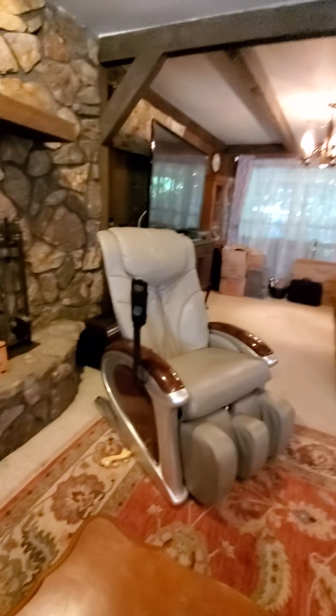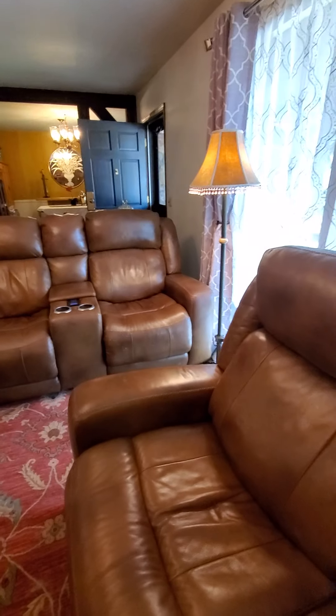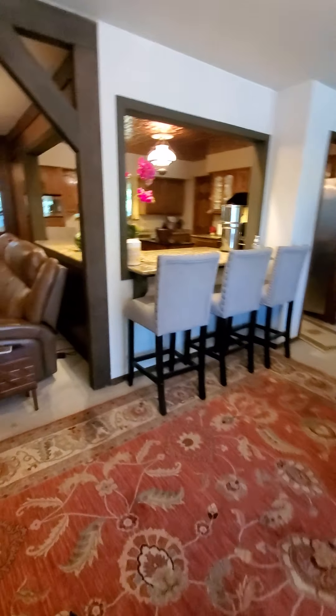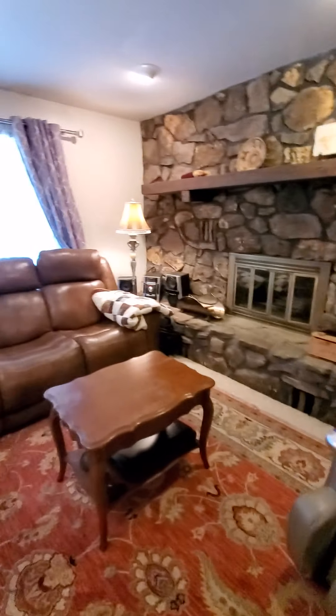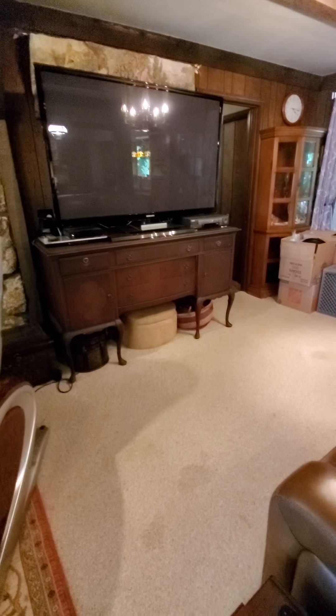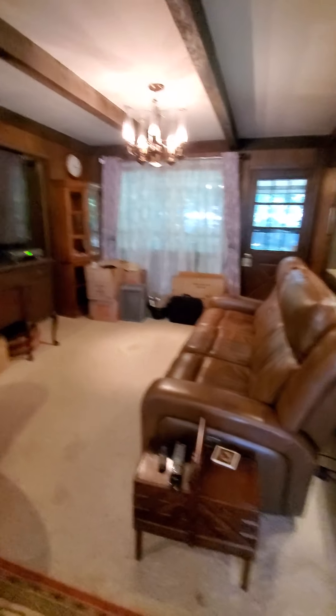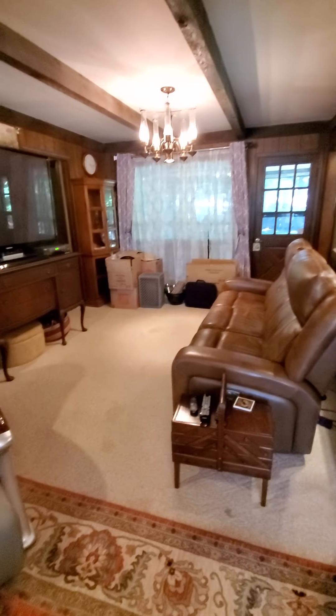Nice open space - the furniture is just really big and bulky so it's kind of hard to tell how spacious this could feel. Got a huge TV. There's another eating area - you can make what you want out of it. It could be the dining area, or that's the dining area over there.